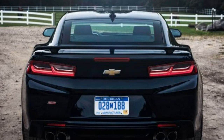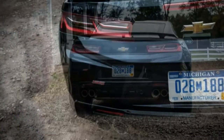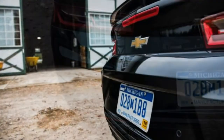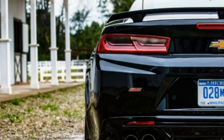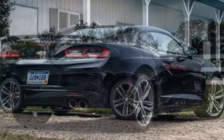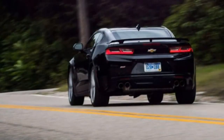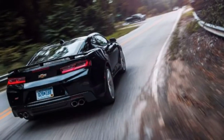The V6 LT and SS coupes arrive in November. The V6 starts at $26,695 including destination, while the base SS will check in at $37,295. A well-equipped SS — including MR Shox, 8-speed auto, dual-mode exhaust, power sunroof, and black wheels — will run an expected $47,480.